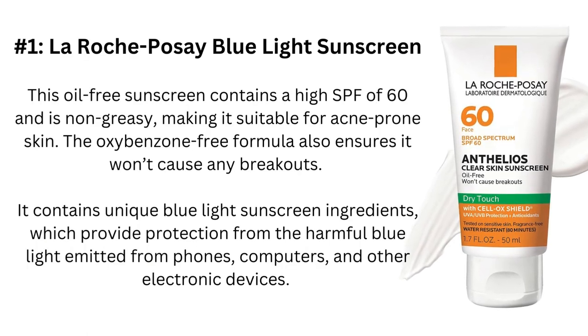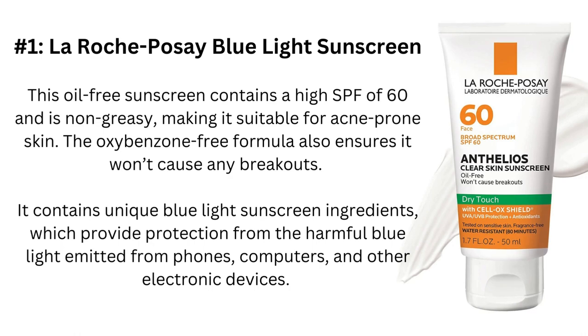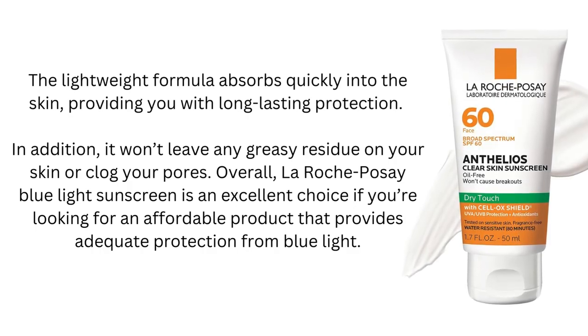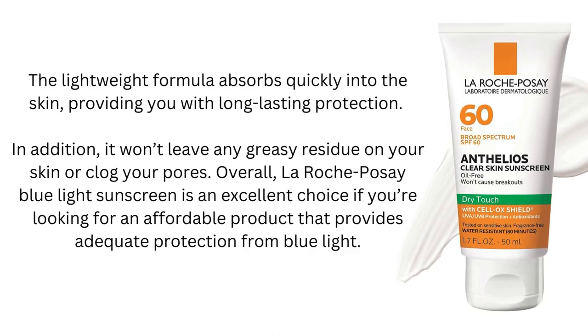Number 1: La Roche-Posay Blue Light Sunscreen. This oil-free sunscreen contains a high SPF of 60 and is non-greasy, making it suitable for acne-prone skin. The oxybenzone-free formula also ensures it won't cause any breakouts. It contains unique blue light protection ingredients, providing protection from the harmful blue light emitted from phones, computers, and other electronic devices. The lightweight formula absorbs quickly into the skin, providing long-lasting protection.